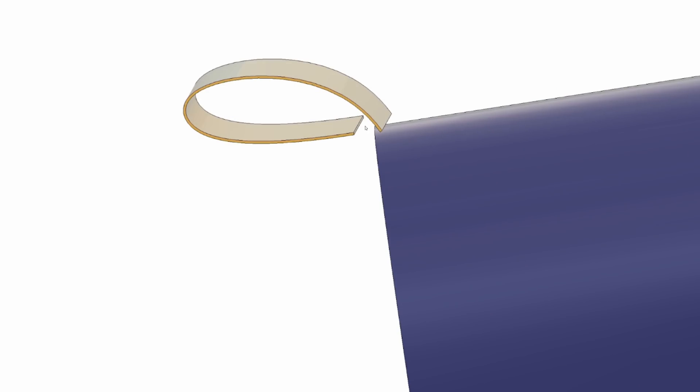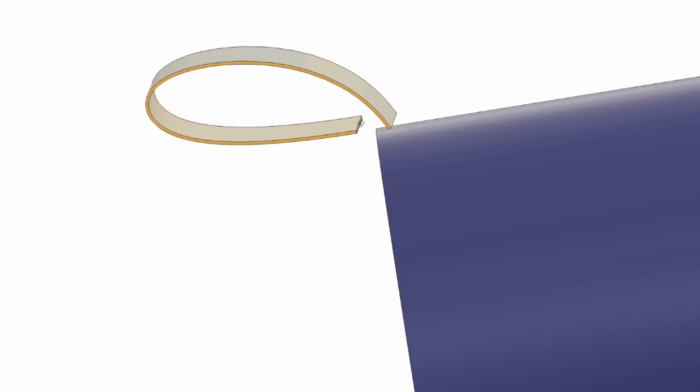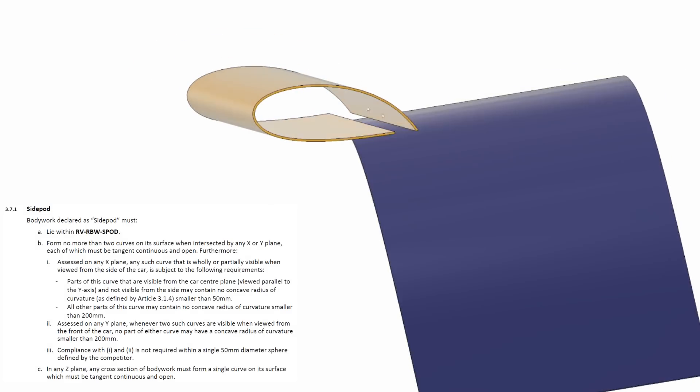The one final thing I want to talk about in this geometry is the little notch cut in the back of the winglet. It's a requirement by the rules that the sections you cut when slicing in Y are open. We obviously can't see below the Mercedes at this point, but I would imagine they've got something like a couple of millimeter slot in the trailing edge of the wing — this would make the section of the bodywork open, and it wouldn't be too hard to legalize. That's probably how they're doing it.